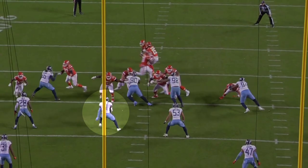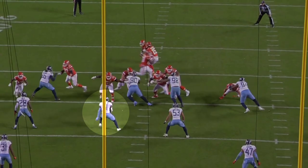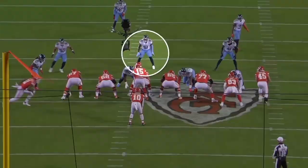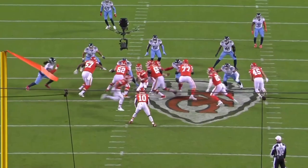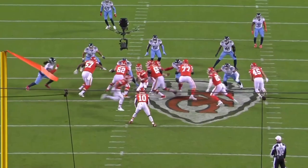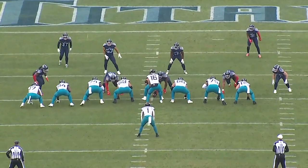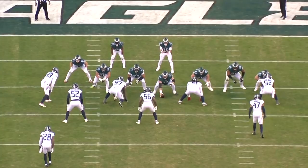If you look at a player like David Long, he started off as someone who was kind of being protected by the scheme, but he developed into one of the better block shedders in the NFL. By his fourth year he had so many moves he could execute at a high level that he was pretty much unblockable, and that's what took his run defense from good to great. If Monty Rice can improve his consistency engaging with blocks and add a couple more moves to his tool belt, I think you'll see a similar transformation.